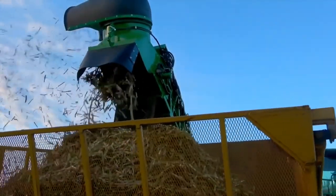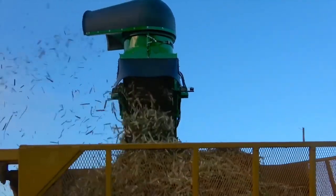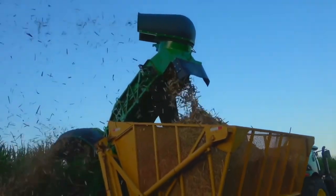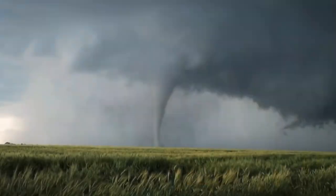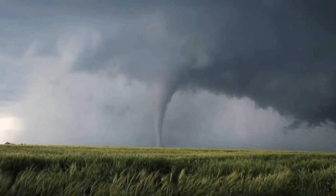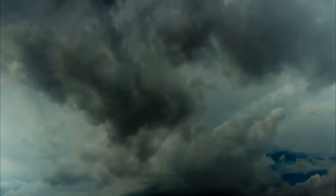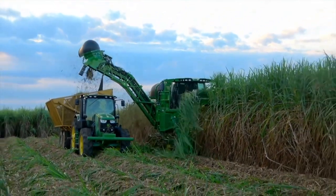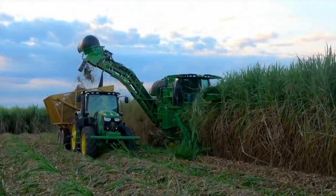The machine harvests 60,000 square meters of sugarcane in a day. It clears the land for the next harvest and provides free food for the local wildlife. The problem for the workers is that they are in the middle of hurricane season — strong winds can destroy the crop in one night. They have to sharpen the blades and harvest as much cane as possible.